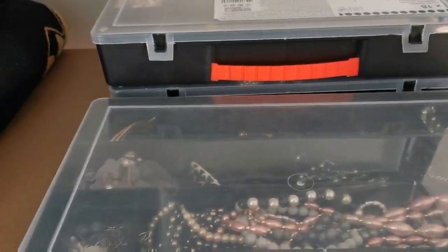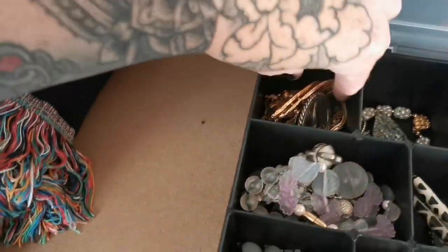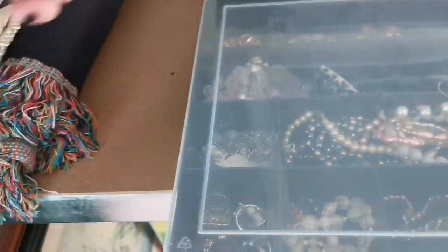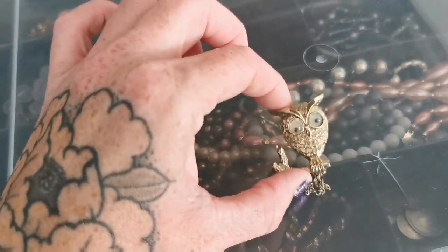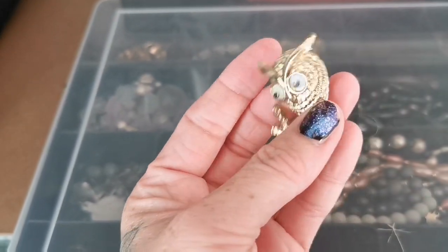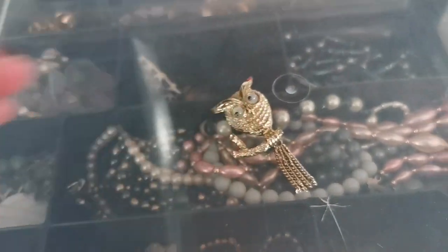Another jewellery piece this week — my jewellery sales are really picking up at the moment, maybe because people are going out again and looking for new jewellery. This really cute owl — he's got googly eyes, absolutely adorable — sold for £10. I believe these were Avon, or at least I think they were made by Avon.